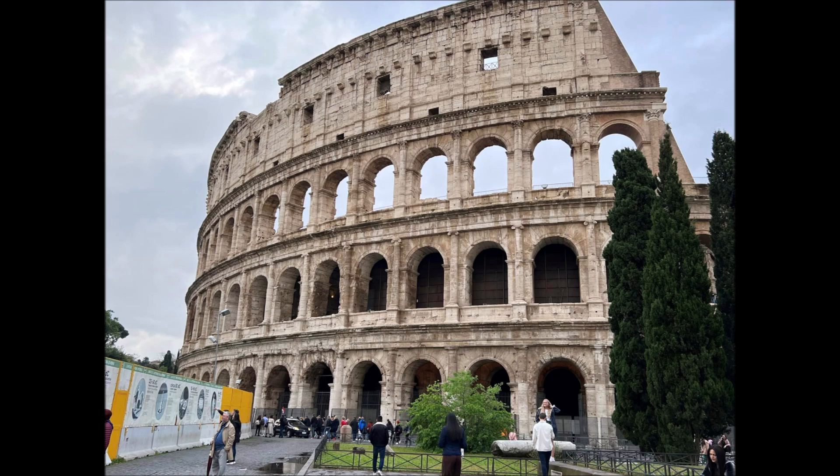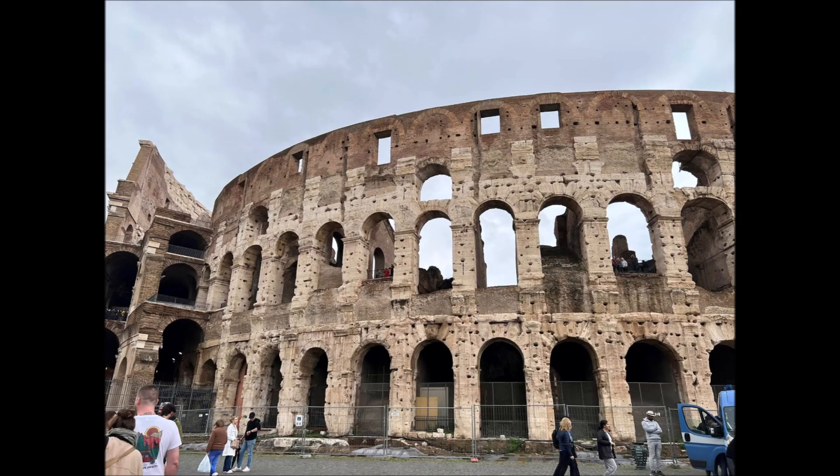Hi everyone, hope you're doing well — welcome to a new video. Fresh from our trip to Florence, we took a train to Rome and quickly checked into our Airbnb. The weather wasn't great on this day but got better as the day went on, and then we went straight to the Colosseum, which was like a five-minute walk from where we were staying.